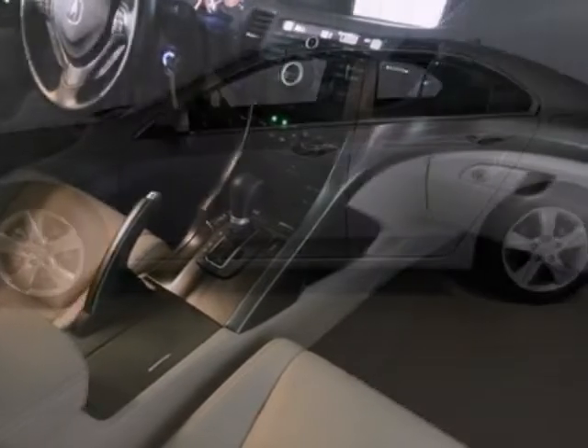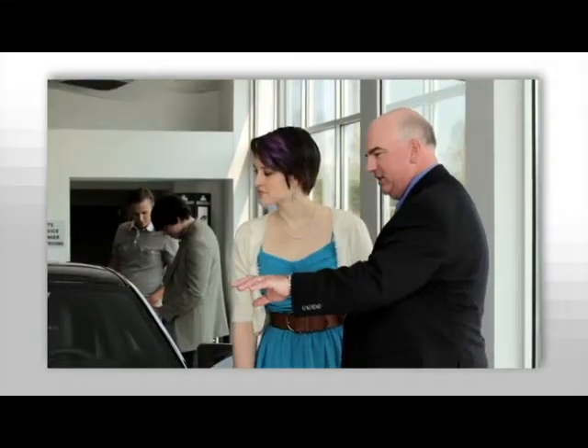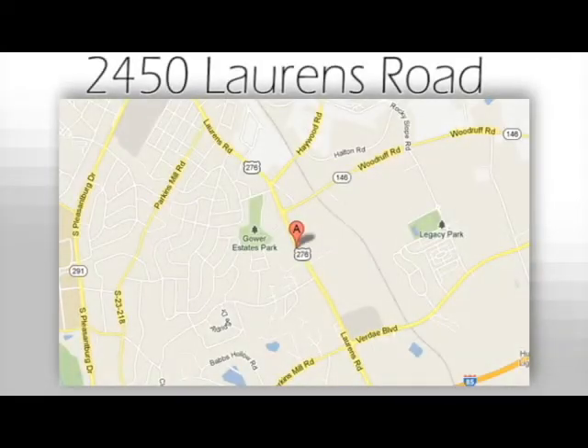Don't wait for someone else to take home the love of your traveling life. Stop in today. We believe the cars we offer are the highest quality and ideal for your life needs. We look forward to doing business with you. Bradshaw Acura at 2450 Lawrence Road.